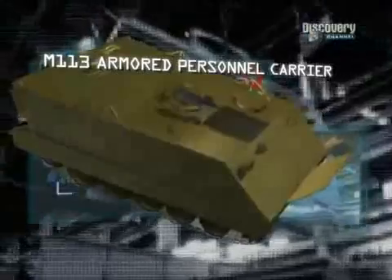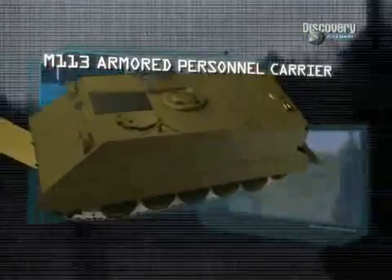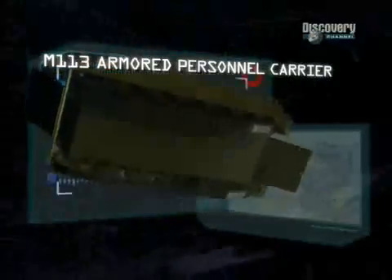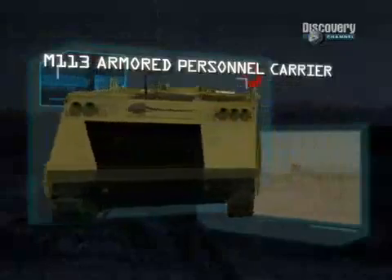Manufacturer: United Defence LP. Power plant: Detroit 212 horsepower diesel engine. Maximum speed: 68 kilometres per hour. Carrying capacity: two crew and ten troops. Armour: 4.4 centimetres. Armament: .50 calibre machine gun. Range: 483 kilometres.